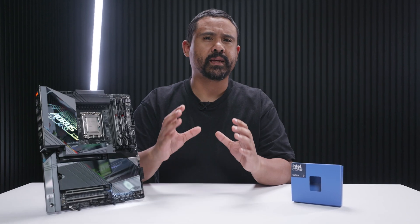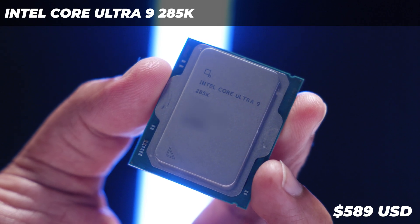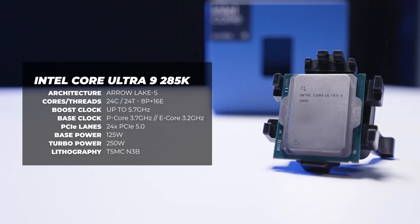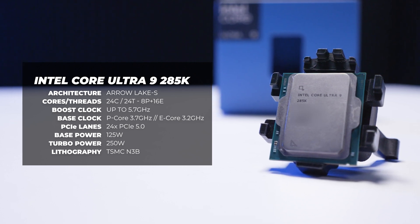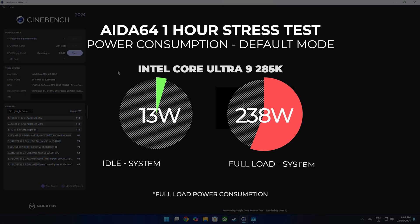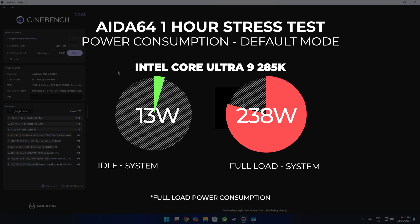Let's start off with the biggest thing out of the way with the Intel Core Ultra 9 285K: the price. It's going to go for around $589 at launch. As for its specs, the 285K is a 24-core, 24-threaded CPU with 8 P-cores and 16 E-cores, with a base clock of around 3.7 GHz, boosting to around 5.7 GHz. I ran a one-hour Cinebench stress test, and over that hour I saw the 285K pulling 238 watts in default mode.